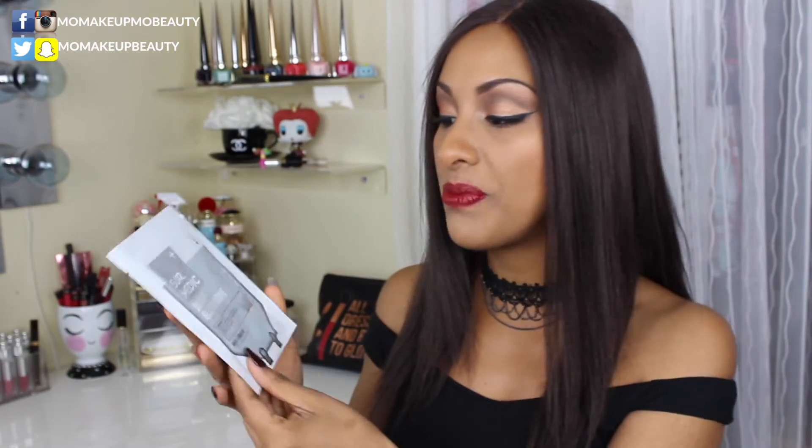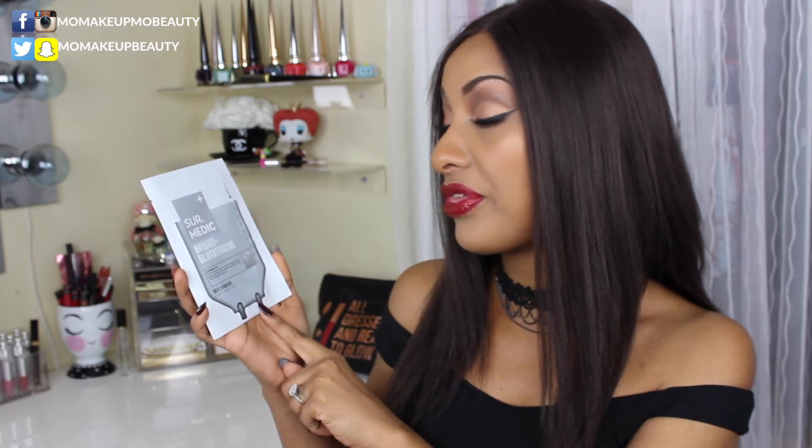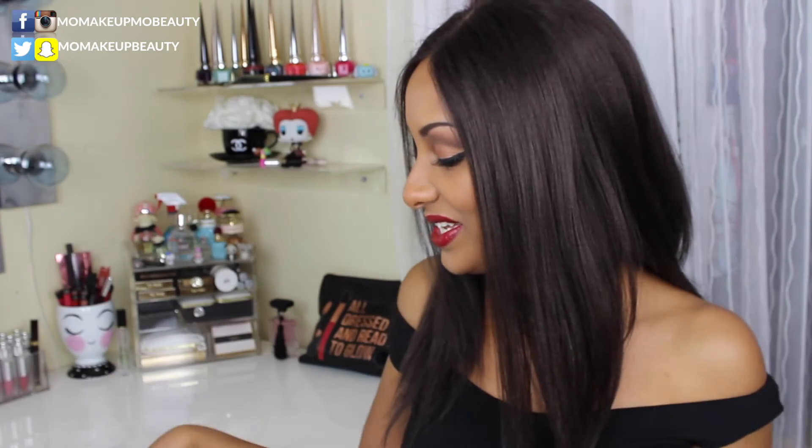I've got three sheet masks and they're all by the same company — I like that! The first one is the Sur.Medic Bright Glutathione. This one claims to perfect and brighten the skin with rich antioxidants, deeply penetrating to deliver radiant results, creating a radiant, bright, and glowing complexion. I'm really looking forward to trying this.